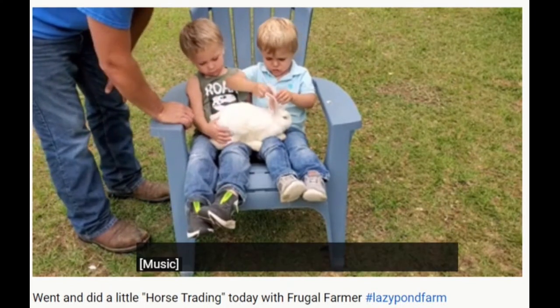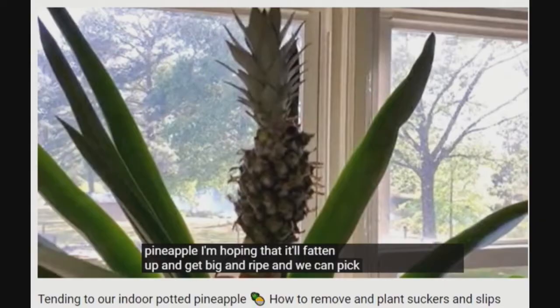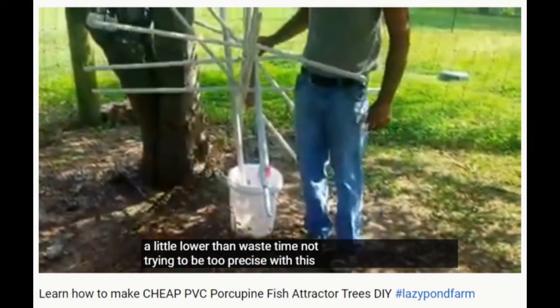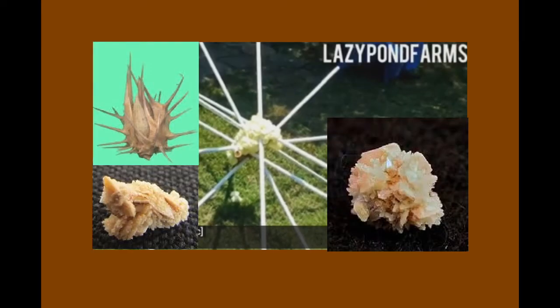Pet those bunnies. Lazy Pond Farm has some really cool projects like this DIY gigantic kidney stone. It's alive. Tell us, Lazy Pond Farm, what was your inspiration?